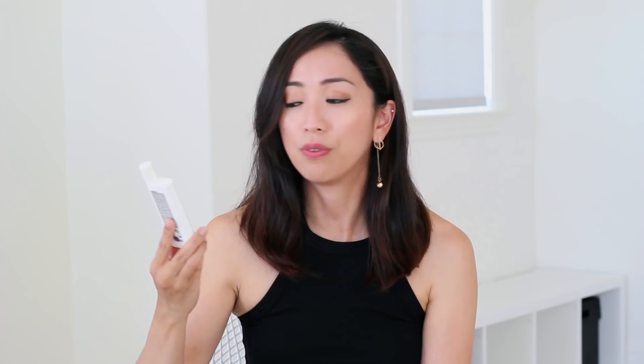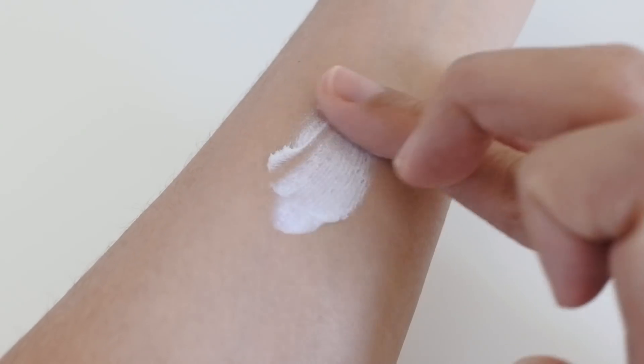The next one I have is the La Roche-Posay Anthelios 50 Ultra Light Sunscreen Fluid. This is fairly similar to the Avène one in terms of texture — it's lightweight and absorbs into the skin really quickly, and it dries into a nice matte finish. The only difference is that when I'm rubbing it into my skin, it does feel a little bit more minerally or sandy in texture, so it does leave my skin feeling a little bit more dry. For those of you who have oily skin, this might be a good option to check out. It is water resistant up to 40 minutes, and overall it's a really nice sunscreen that doesn't leave a white cast. For me, I usually reach for this one when my skin is feeling a little bit more on the oily side.